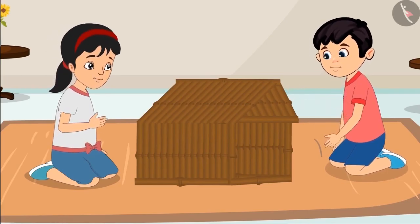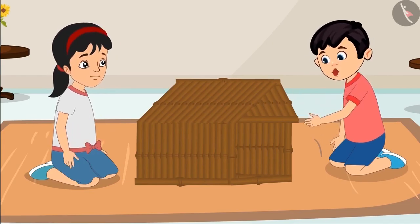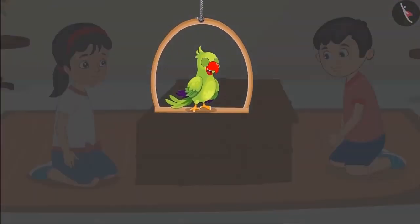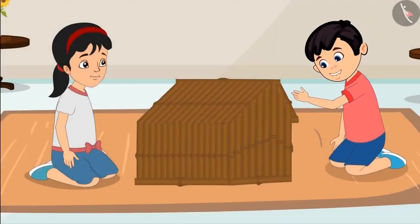Chotu, I will get more sticks from Aunty. Pinky, we need ten more sticks. Pinky gets ten more sticks, and then Chotu and Pinky finish making the house.